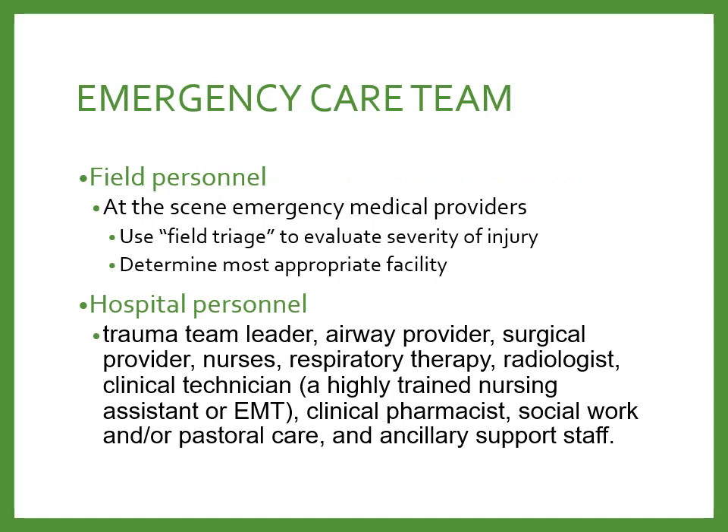The emergency care team is made up of a diverse group including pre-hospital personnel — first responders, EMTs, advanced EMTs, and paramedics — who use a triage system to determine how severely someone is injured and the most appropriate facility to transport them to. Once in the hospital, we have physicians, PAs, NPs, nurses, respiratory therapists, rad techs, radiologists, lab staff, ER techs, pharmacy, social work, patient advocates, and pastoral care. We're a team working together to achieve the best outcomes for patients and families.